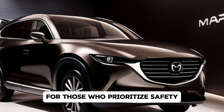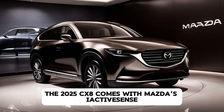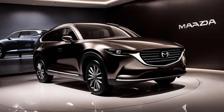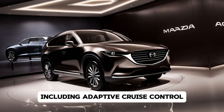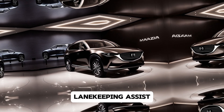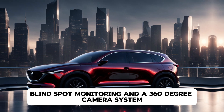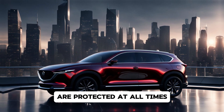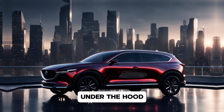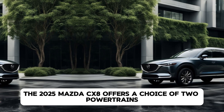The 12-speaker Bose sound system provides crisp and immersive audio, making every journey more enjoyable. For those who prioritize safety, the 2025 CX-8 comes with Mazda's i-Activesense suite of advanced driver assistance systems, including adaptive cruise control, lane keeping assist, blind spot monitoring, and a 360-degree camera system, ensuring that you and your passengers are protected at all times.